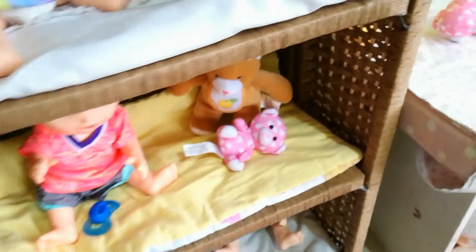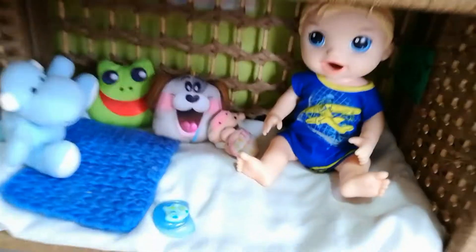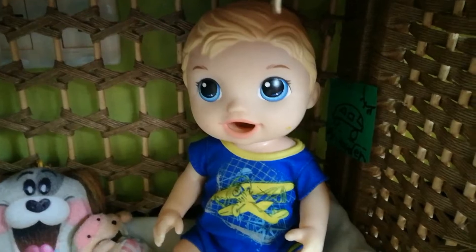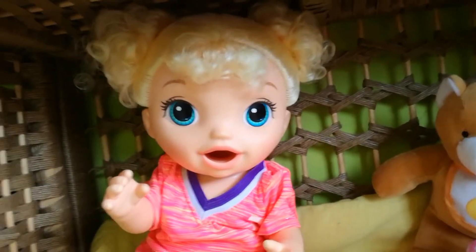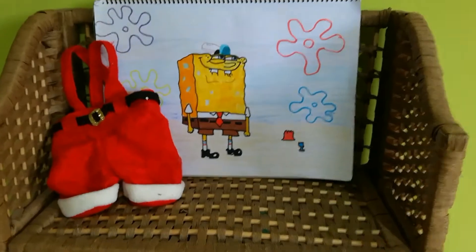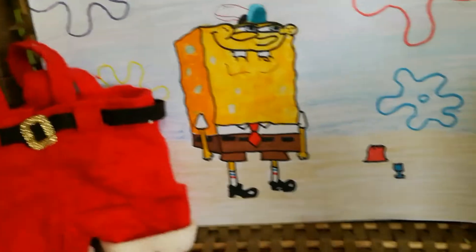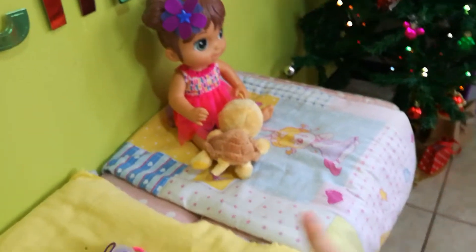Moving on to the actual beds of the babies. Here we have a five-level bookshelf — I don't use the top because it's way too high. On the bottom we have Hayden, who has a lot of stuffed animals. Next we have Allie, then Payton, and on the really top we have Kalani. Up top I also keep a drawing I made with some Christmas decorations.